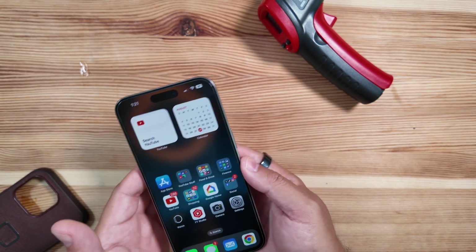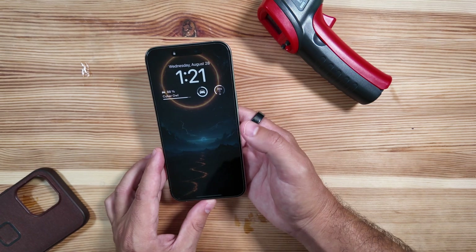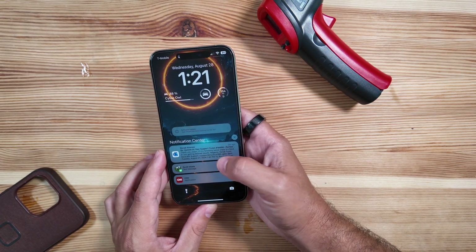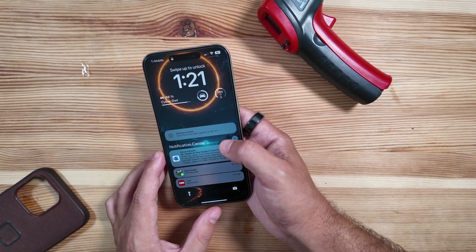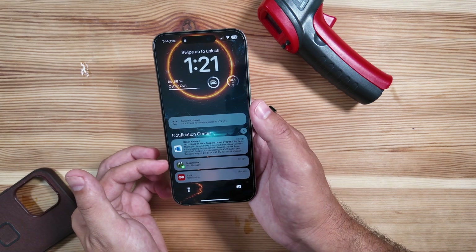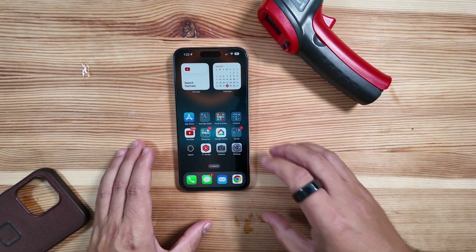This phone is actually getting really hot right off the bat. I'm going to re-lock it and see if I have any notifications. I do, but nothing's prioritized or shown yet from an email, an Outlook item, a text message, and a CNN alert.